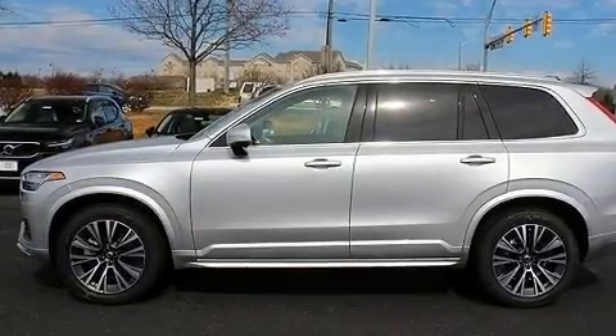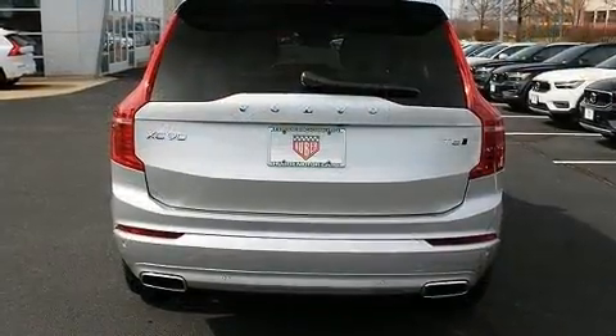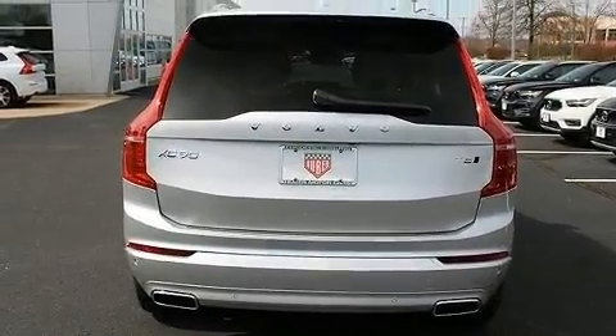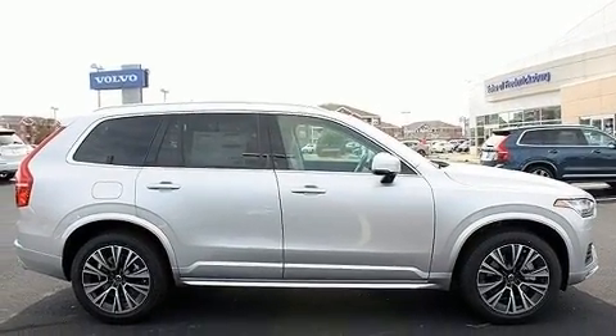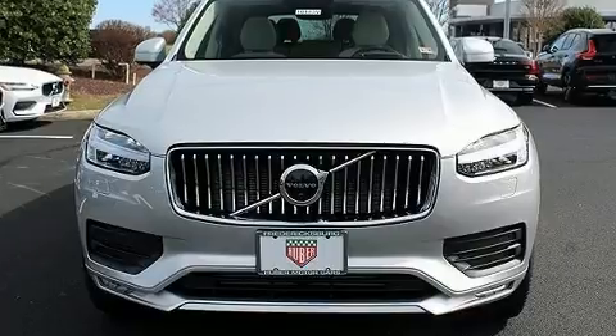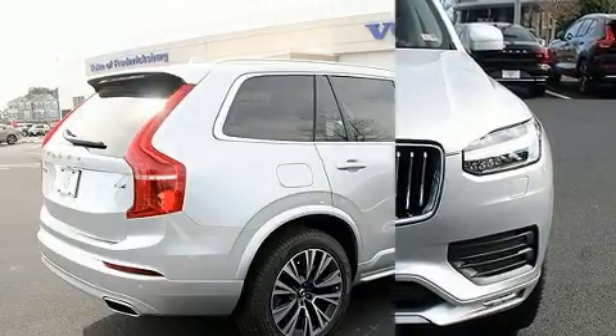Experience driving perfection in the 2020 Volvo XC90. Smooth gear shifts are achieved thanks to the efficient four-cylinder engine, and for added security, Dynamic Stability Control supplements the drivetrain. Turbocharger technology provides forced air induction, enhancing performance while preserving fuel economy.